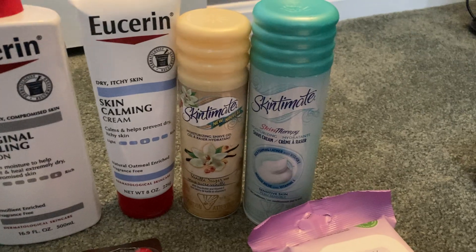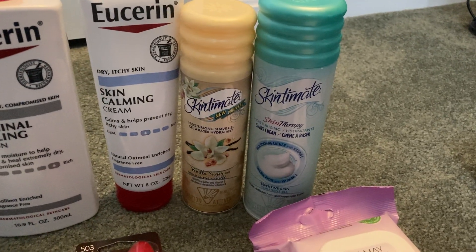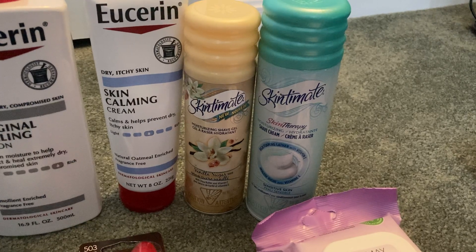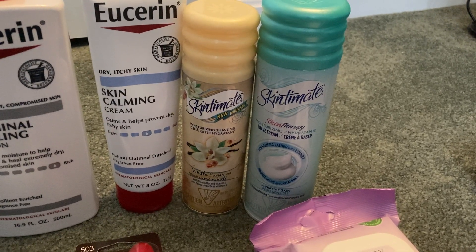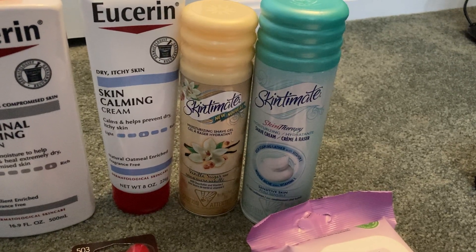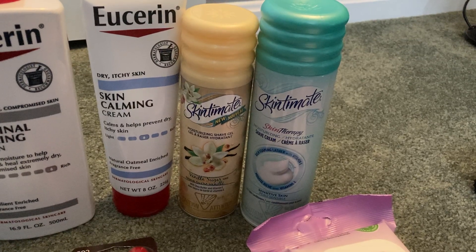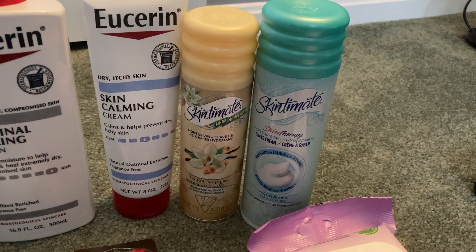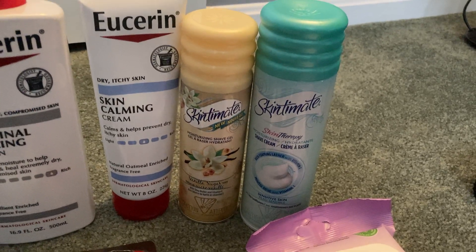The Skintimate shave gel is on sale two for $6 this week, and when you buy two, you get a $2 extra buck — limit of one. I used a $1 digital on the shave gel, a $1 printable from coupons.com, and a $2 off $6 Skintimate shave cream CRT. My final cost was $2 and I got back a $2 extra buck. Awesome.